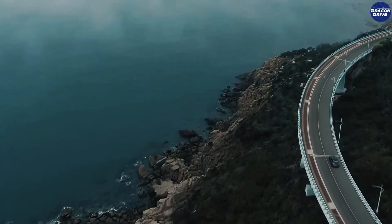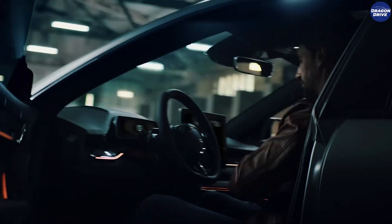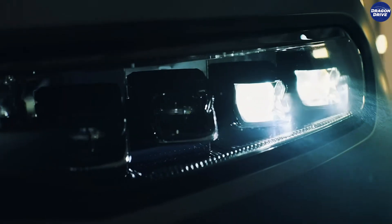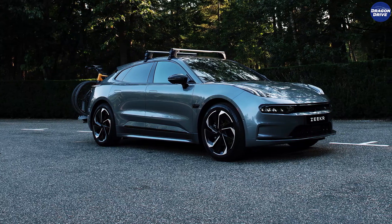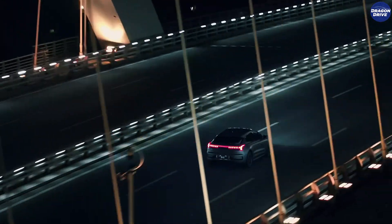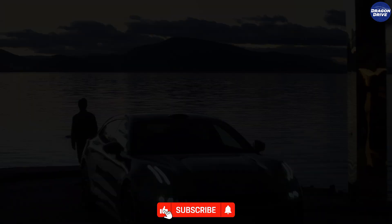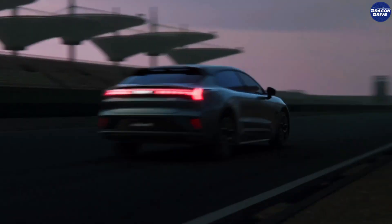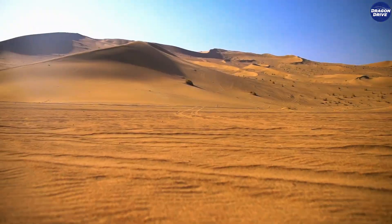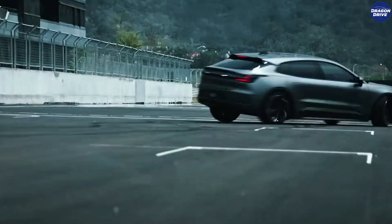I gotta ask you — if the Zeeker 001 came to America, would you get this? Or something like a Tesla Model S or even a Porsche Taycan? Like seriously, what would you choose — this insane Chinese EV for Corolla money, or the usual Western picks? Drop your answer in the comments because I need to see what side you're on. And if this video blew your mind even half as much as this car blew mine, smash that like button, hit subscribe, and drop a comment for the algorithm. Is this the future family car or the future flop America wishes it had? Stay tuned because next time on Dragon Drive, we're going even deeper into the cars that are quietly rewriting the rules while the rest of the world sleeps. See you in the next one. Peace.